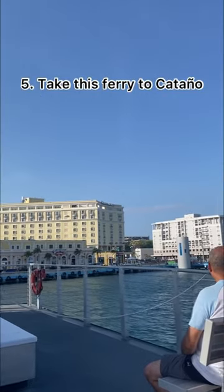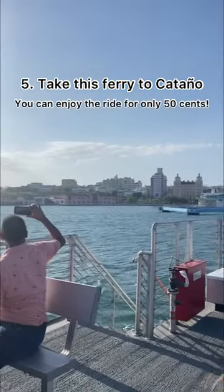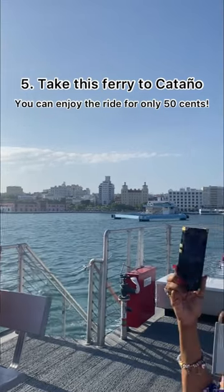Number 5: Take the ferry to Cataño. You can enjoy the ride for only 50 cents.